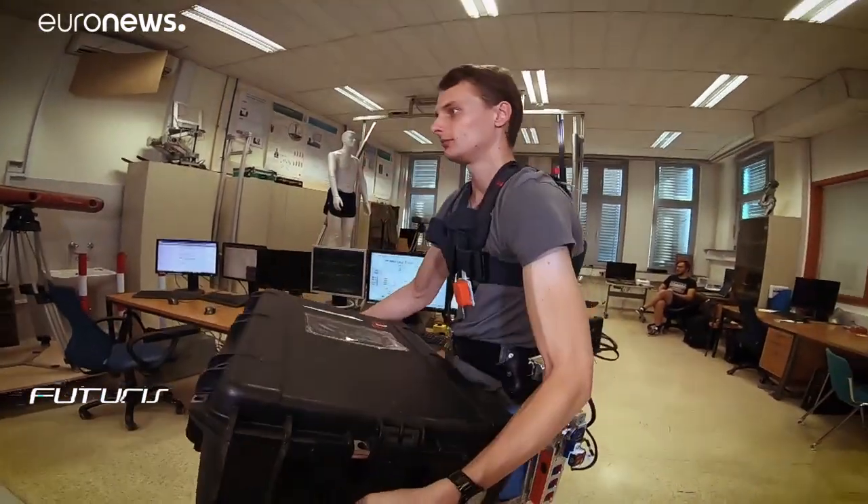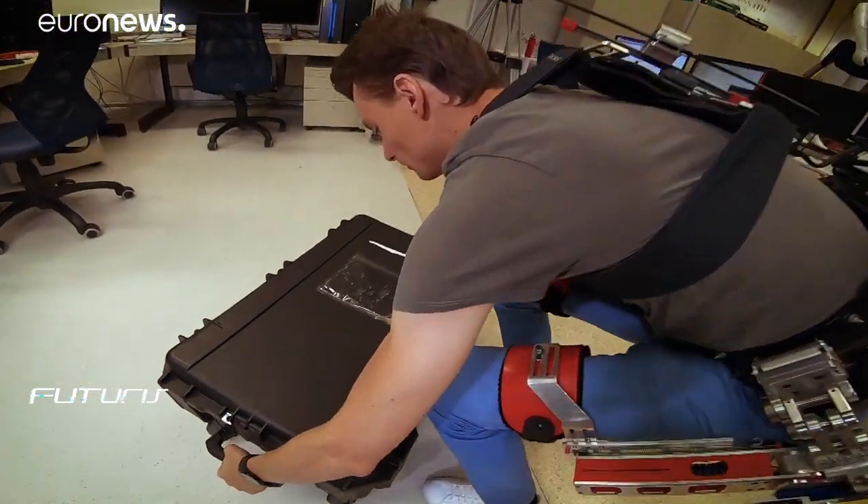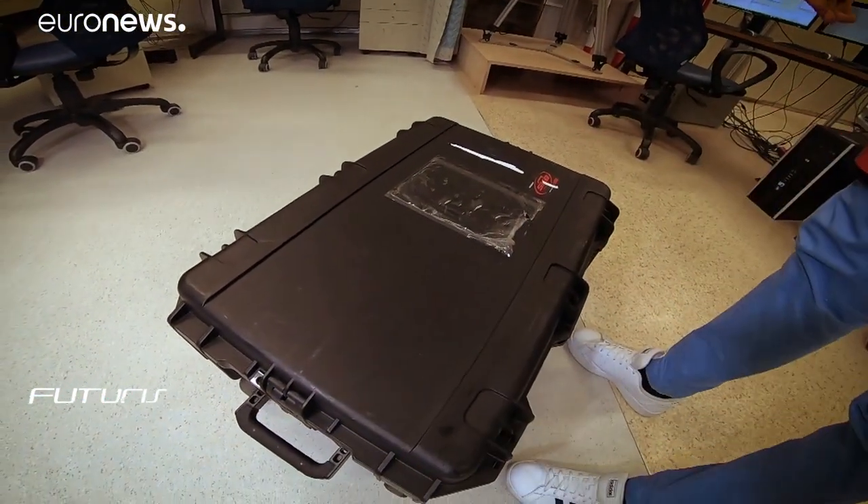The 6.3kg suit is passive while the wearer is walking and only activates when you need it. It basically knows what you're doing — it knows what you were doing and then it predicts, based on probability, what you will do next.